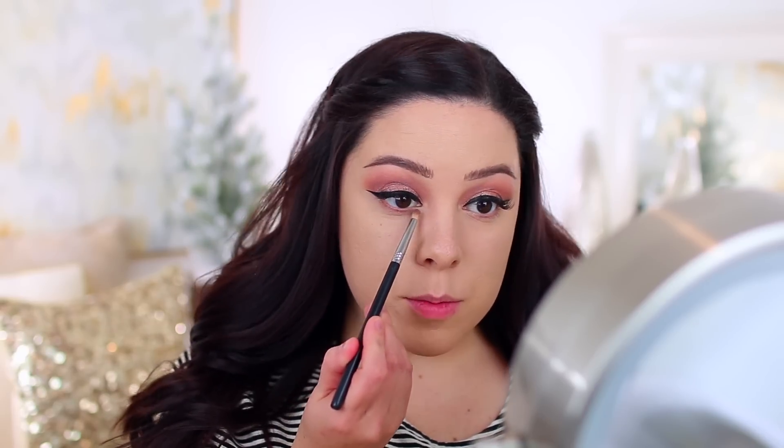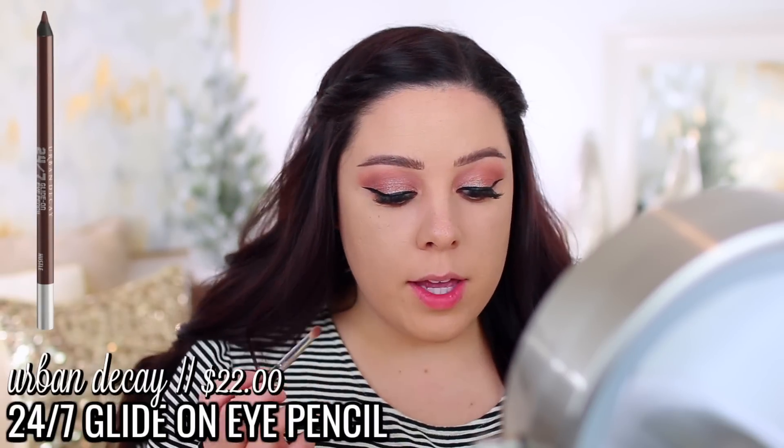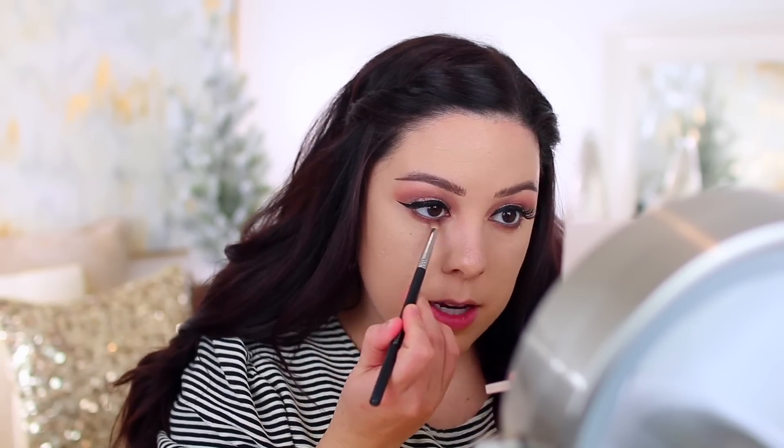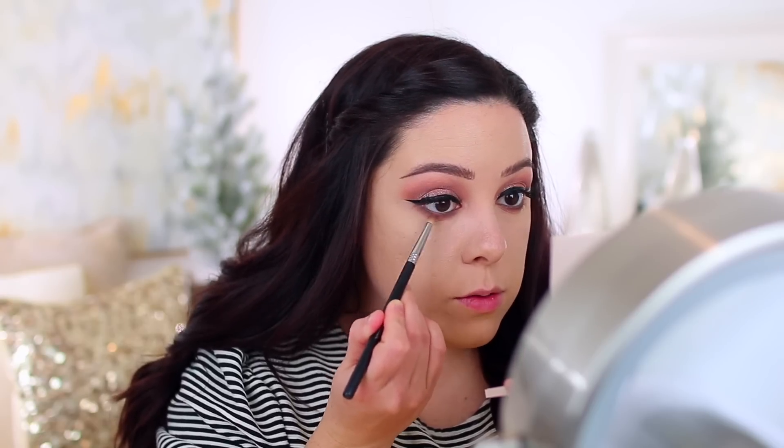Let me apply my eyeliner. This is the Urban Decay Perversion. Not my best winged liner, but we're just going to go with it. I'm just going to blend a little bit of that brown shadow on the lower lash line and then use the Urban Decay 24-7 Glide-On Eye Pencil in the shade Hustle. I apply it to my waterline and then smudge it on my lower lash line — they blend out easily and there are a bunch of pretty colors to choose from.